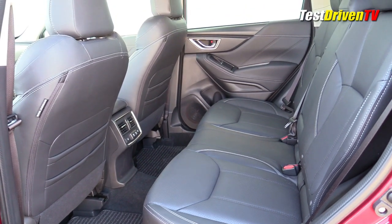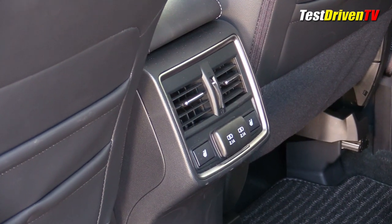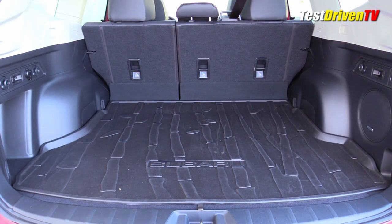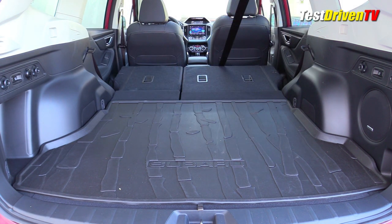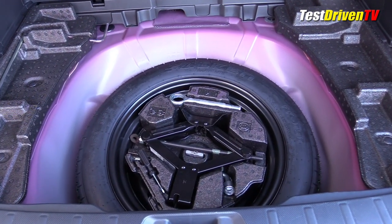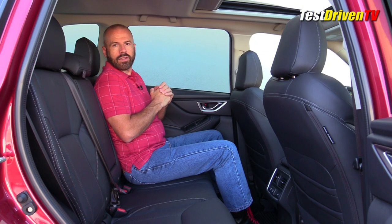The rear seat is comfortable and would be good for a long road trip. There are rear heated seats on the Touring, plus two 2.1-amp charging ports for devices. The seat folds down in a 60/40 split giving an almost perfectly flat load floor, and I love the big rubber mat Subaru supplies. Underneath the floor, as you'd expect in an SUV, is a spare tire — which is great because I plan to go off-road on rocks and want to be able to get back to cell service without having to hike out.